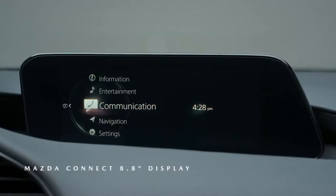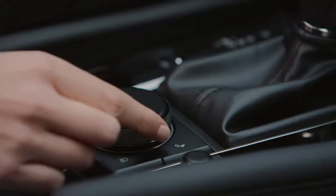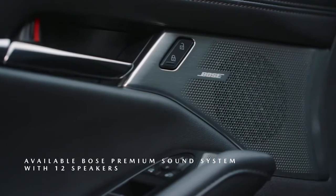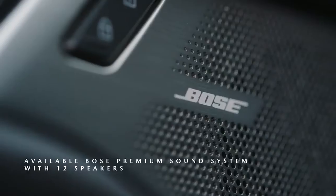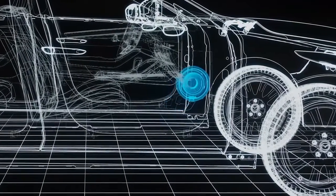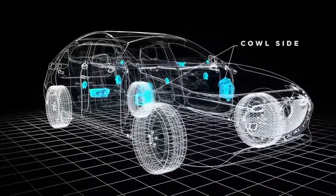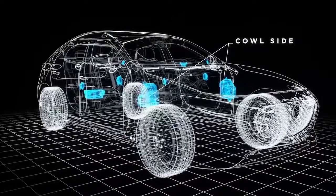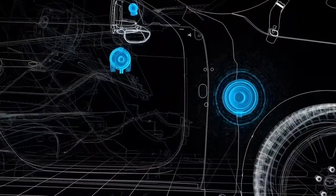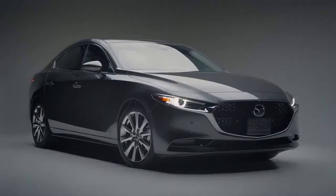The Mazda Connect infotainment system provides a streamlined driver interface that is intuitive and responsive. It also provides control over the exceptional standard sound system and the game-changing Bose sound system that needs to be heard to be believed. The innovative approach to the sound system meant challenging convention regarding speaker placement, so the audio engineers could simultaneously enhance the musicality of the Mazda 3 and reduce noise, vibration, and harshness. Rather than placing the low-frequency speakers in the door, they have been tucked up under the dash in dedicated enclosures for improved sound. Immerse yourself in the effortless and refined design of the 2021 Mazda 3 sedan.